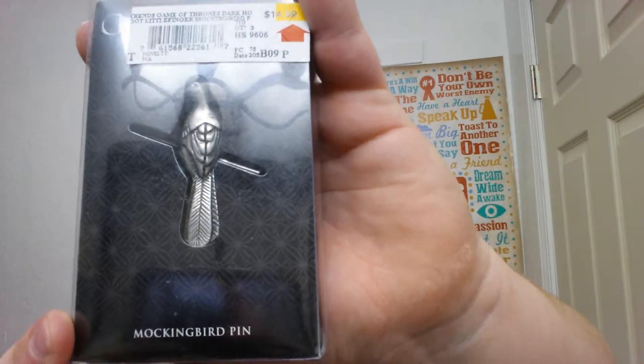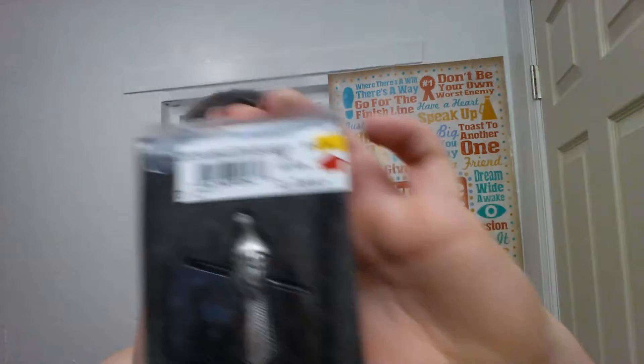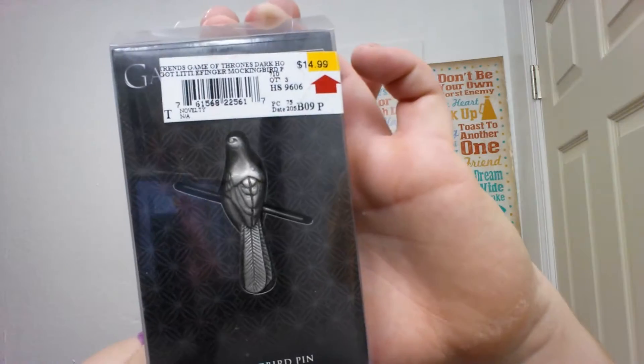And then we have Game of Thrones — it's a Mockingbird pen, which makes me think of Hunger Games because of Mockingjays, but no, this is Game of Thrones.